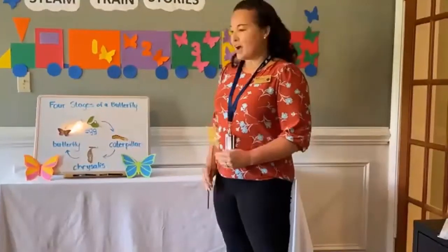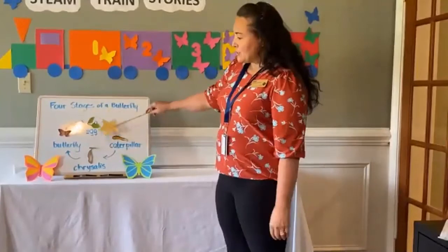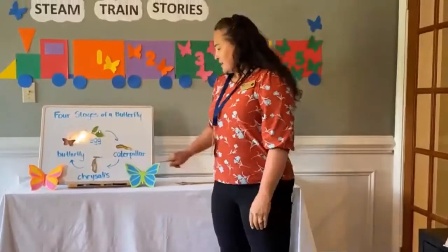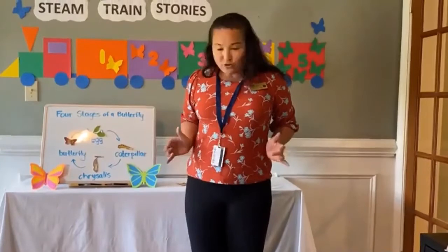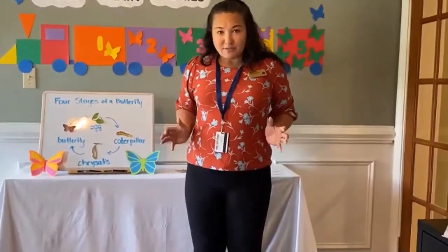For our song, we're going to do four different body positions. First, we're going to be the egg — you're going to hug your knees really tight like a ball. Next is the caterpillar. You can crawl on the ground or stand up like Miss Barb with all your legs out. Most caterpillars have 16 legs, but we're just going to pretend.